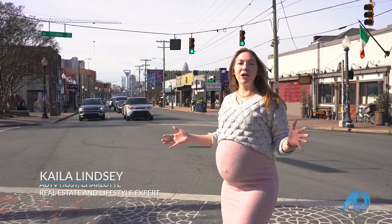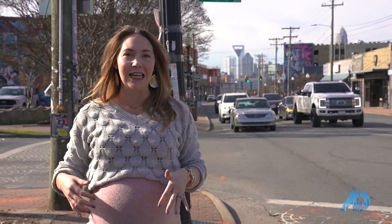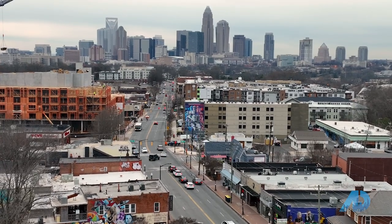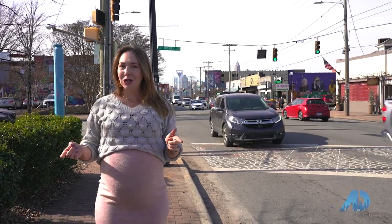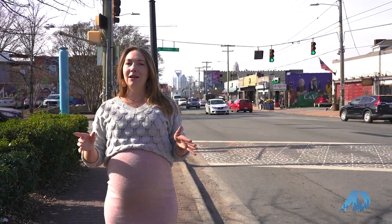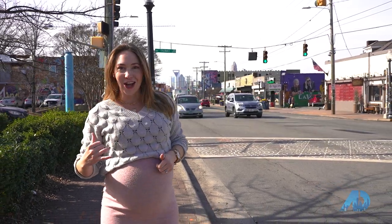Hey guys, I'm your host for the American Dream, Kayla Lindsey, and today we are in Plaza Midwood. As you can see behind me, there is a beautiful skyline shot because Plaza Midwood sits just outside of downtown Charlotte. Now, unbeknownst to most people, Plaza Midwood actually has the most street art of anywhere in Charlotte, and we're going to take you on a tour of that today. I'm also going to show you some of the local haunts and end up at one of my favorite places ever, so let's go take a look.